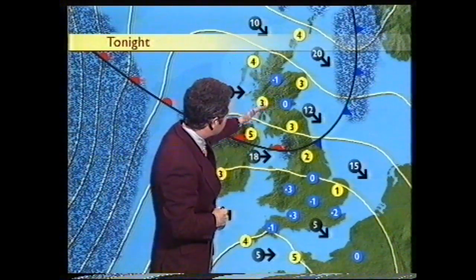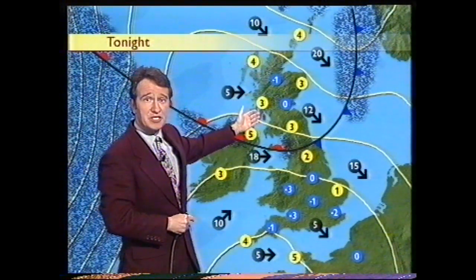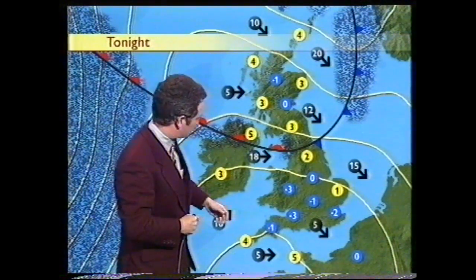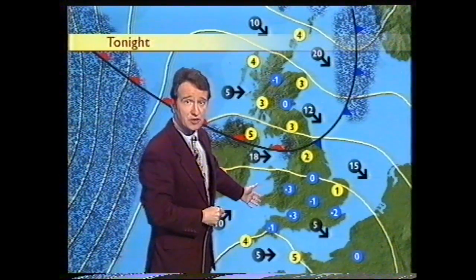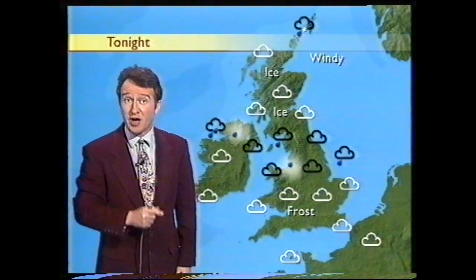Then as the weather front heads southwards, it'll weaken overnight. Cloud breaking up in Scotland, so temperatures there dipping away — could be a little bit of ice on untreated surfaces. And to the south of our weather system, clear skies across much of England and Wales will lead to a widespread frost inland.